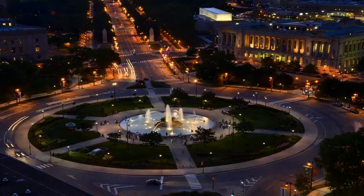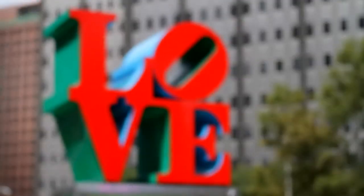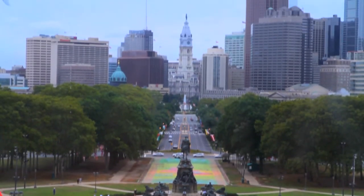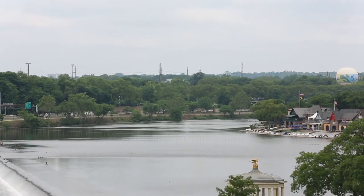Welcome to Philadelphia, Pennsylvania, the second largest city on the East Coast. Just one and a half hours by rail from New York City and two hours by rail from Washington DC, this vibrant and walkable city is easy to get to, affordable and offers so much to do.